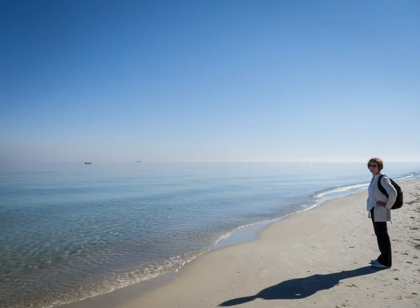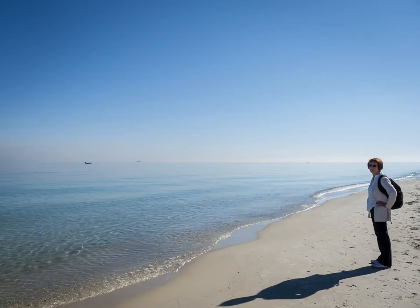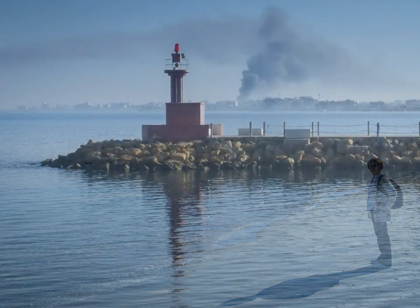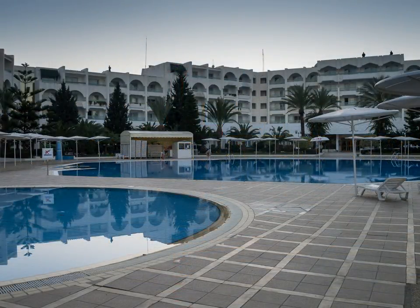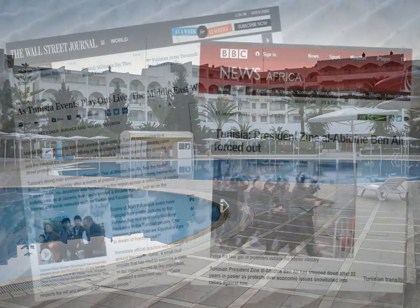The Mediterranean, sublimely calm, shimmers in the bright sunlight, but we can see fires up the coast at Nabeul and down the coast at Monastir. The hotel management employs extra security guards on the roof because of some local looting. Staff are upset that they can't get home because of a night curfew.